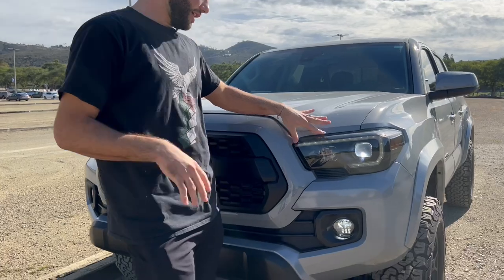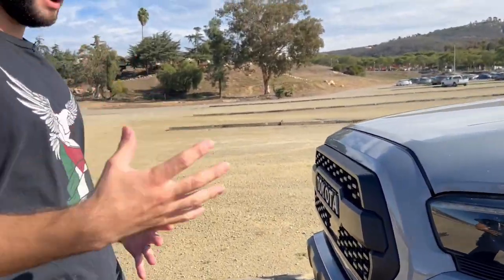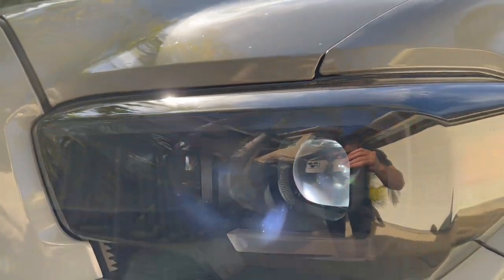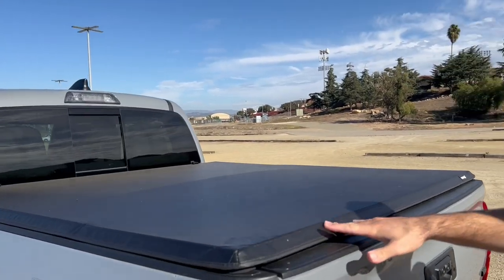The first mod on the list is going to be the smoked out headlights. These are one of my favorites and they are one of the more expensive ones at $350. I'll link both of them — one for the SR and SR5 package and one for the TRD and Limited package — so make sure you get the right ones. They come with a sequential turn signal and daytime running lights, and they look super nice especially with the blackout look.